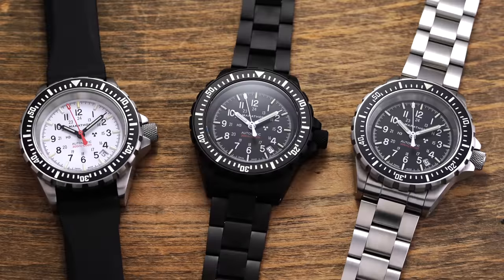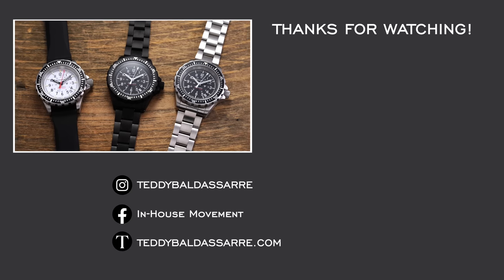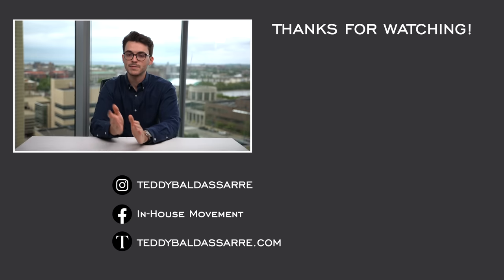What do you think of the Marathon GSAR? Leave a comment below — have you owned one, and what's your story with this watch? There are big Marathon fans in the audience and these watches are typically bought to actually be used, so those stories are very welcome. If you enjoyed this video, please give it a thumbs up, subscribe, and hit the bell icon. More details on these watches are in the description, along with product pages at teddybaldassare.com. Follow on Instagram for watch photos, and thanks so much for watching — be well.